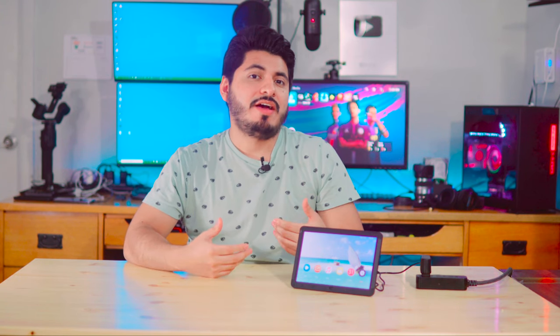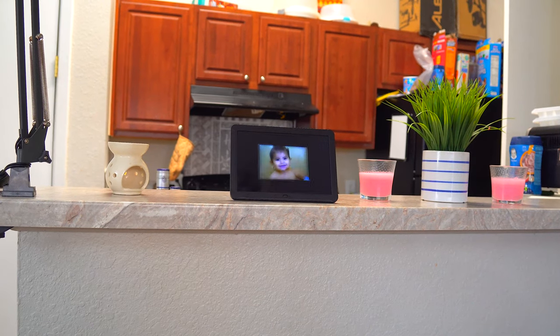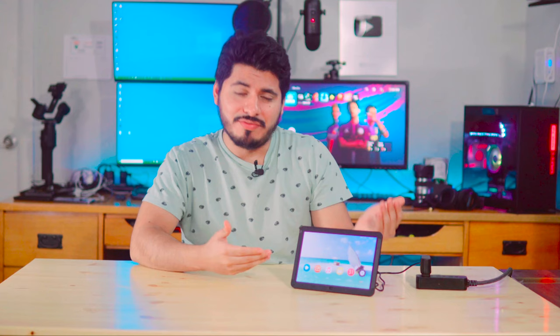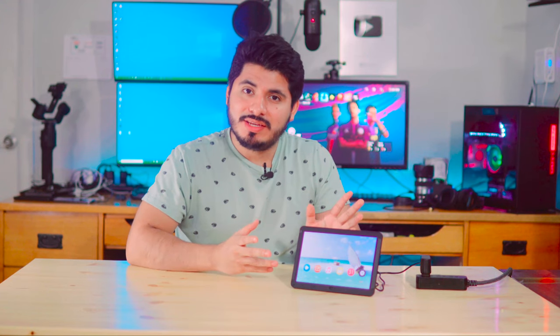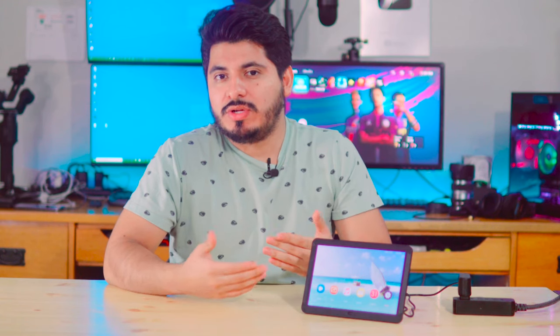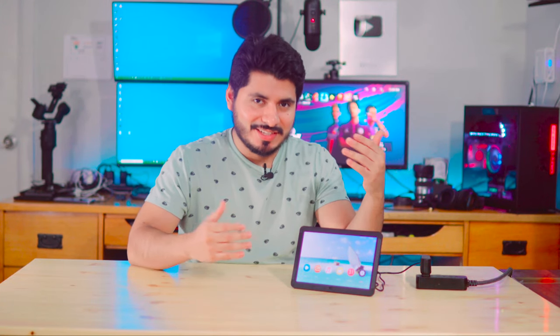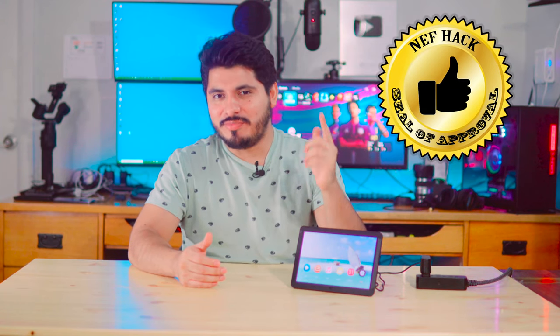My final thoughts: I think this is a pretty cool invention. If you have a family and you take a lot of pictures of them and you want to look at those pictures when you get home, then I think you're going to love this. This could also be a nice present for anyone — if you don't know what to give someone on their birthday or on Christmas, this could be the perfect gift. I rate this gadget a 9 out of 10, so it gets the NefHack seal of approval.